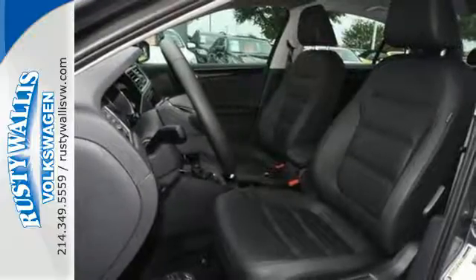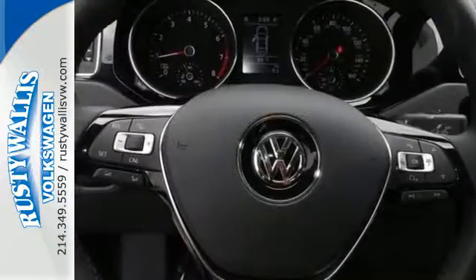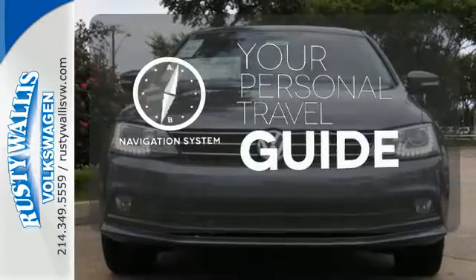This Jetta is the perfect choice, and that's not the only thing that lasts. The fuel efficiency of this Jetta allows you to keep going and going. It comes with a navigation system to easily guide you to your destination.